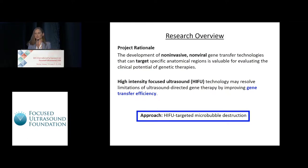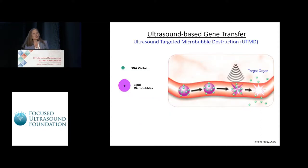Integrating HIFU into an ultrasound-based delivery approach could be valuable for enhancing the transfection efficiency, a limitation of this strategy. In ultrasound-targeted microbubble destruction, or UTMD, we attach plasmid DNA encoding a gene of interest to the shells of cationic lipid microbubbles that are filled with a heavyweight octofluoropropane gas.